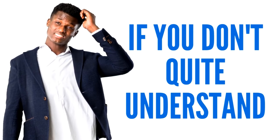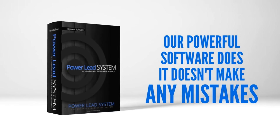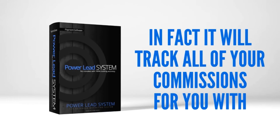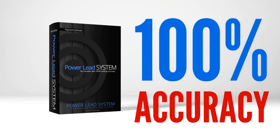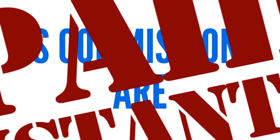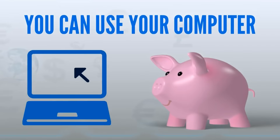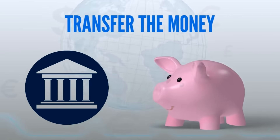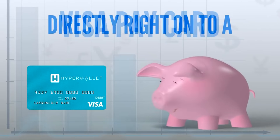Now don't worry. If you don't quite understand how all this works, our powerful software does. It doesn't make any mistakes. In fact, it'll track all of your commissions for you with 100% accuracy. The last thing, but certainly not the least, is commissions are paid instantly every Wednesday all over the world. You can use your computer or you can use a smartphone to log in and transfer the money right to your bank account or directly right onto a Visa Pay Card.